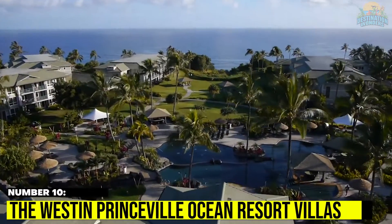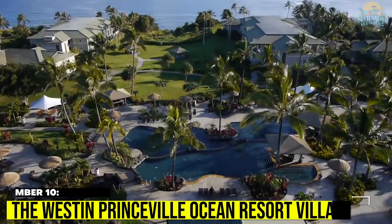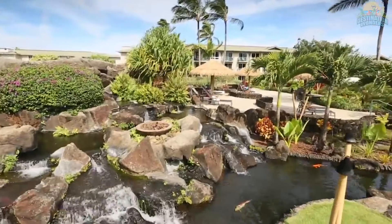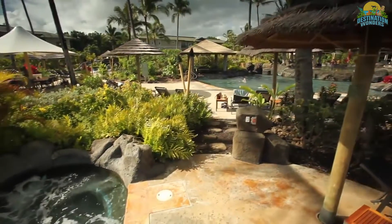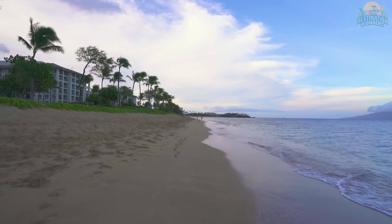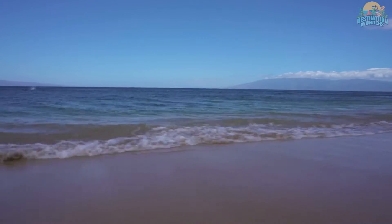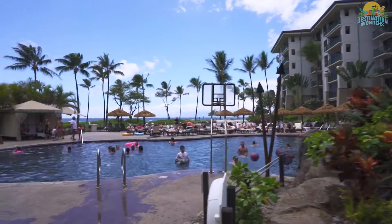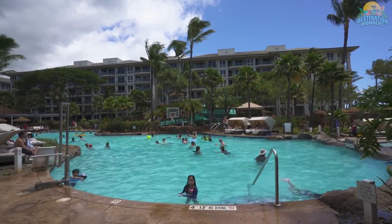Number 10. The Westin-Princeville Ocean Resort Villas. The best thing about the Westin-Princeville Ocean Resort Villas is how it fuses together all of the benefits of a resort with all of the privacy of a villa. A prestigious spot perched on a cliff overlooking the Pacific Ocean, this top-rated resort in Hawaii is the epitome of a dreamy family vacation.